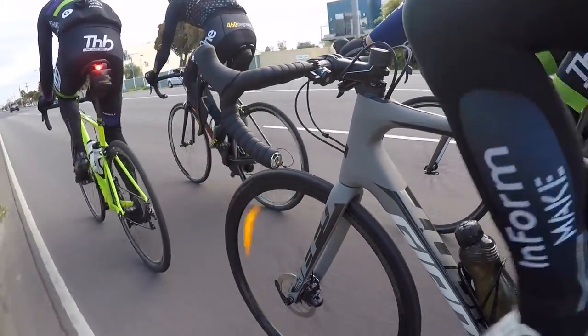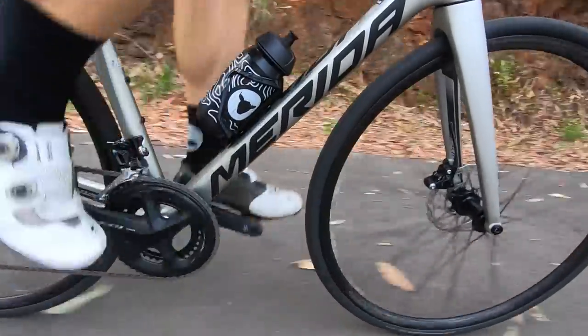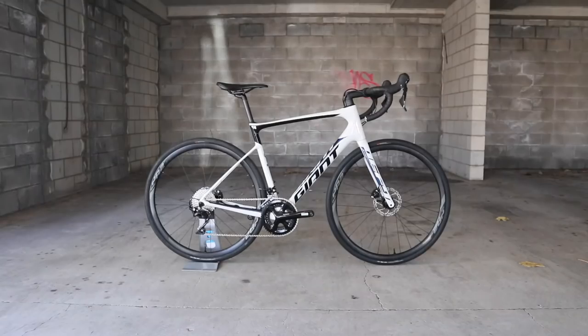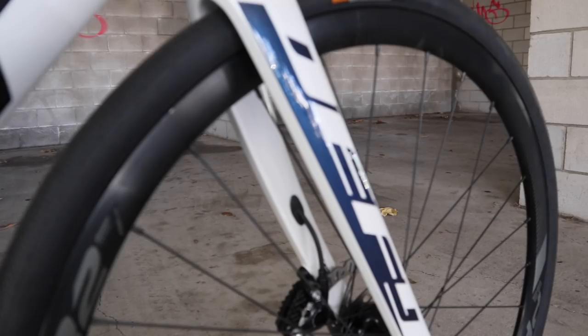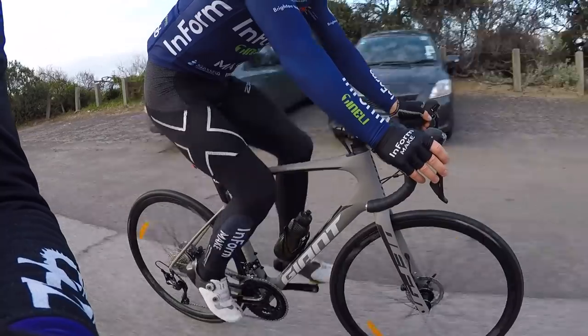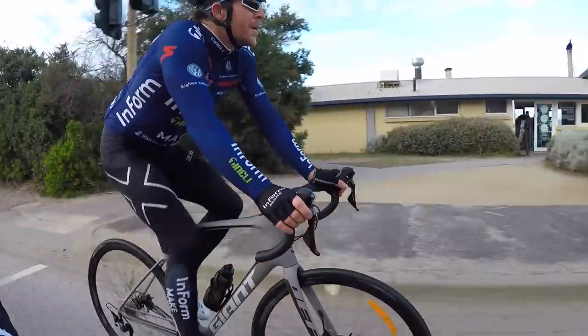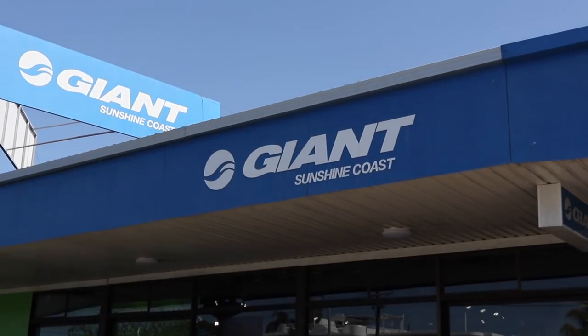Outside of the fact that the two bikes I test rode looked very similar with grey and black colouring, you will see the new 2020 Giant Defy in this video, which is white, black and blue, as I wanted to share both the latest 2020 ranges with you. Not that the geometry has changed at all between the 2019 Defy that I test rode and the 2020 Defy, and thanks to Giant Sunshine Coast for the loan.